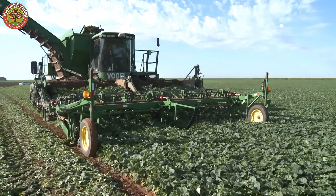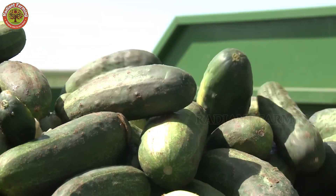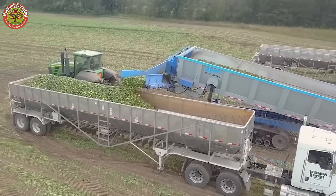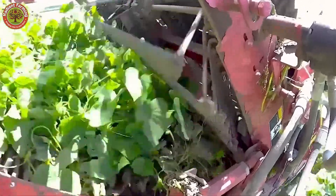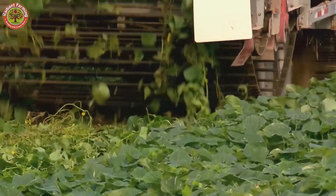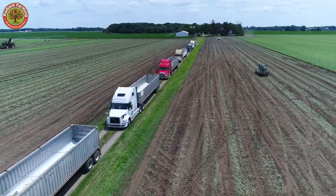The conveyor carries the cucumbers to an onboard cleaning system that removes leaves, twigs, and other debris. Rollers sort out the waste as the cucumbers move along. Operators constantly monitor the machine's performance, watching for clogs or misadjustments, and check that the harvested cucumbers meet size and quality standards. Once cleaned, the cucumbers are transferred to large onboard bins. Sensors track the fill level to prevent overflow, alerting operators when it's time to empty. When full, the machine rolls over to trucks parked at the field's edge, and a hydraulic arm swiftly transfers the cucumbers from the bin to the truck, ensuring a smooth process that keeps the fruit intact.